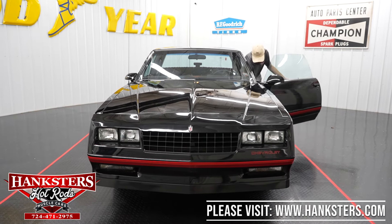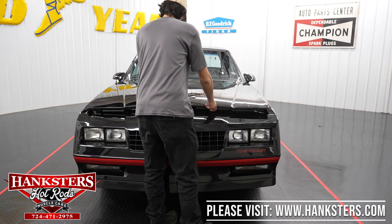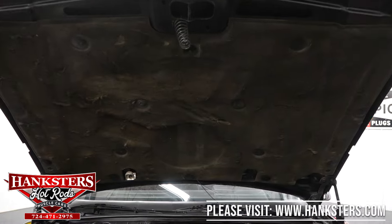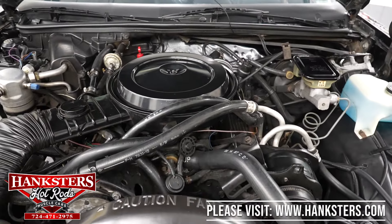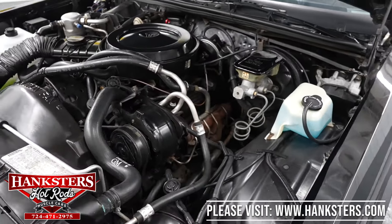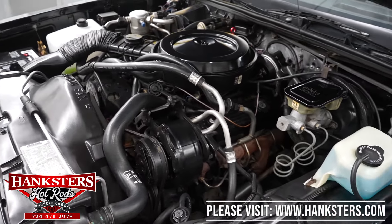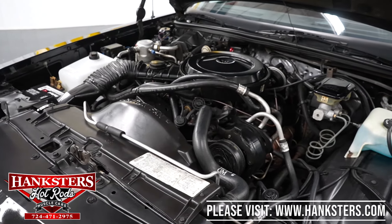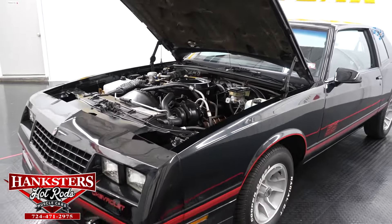Now we'll pop the hood and take a look at the engine bay. The underside of the hood is finished in the same black as the exterior, and you do have your factory hood insulation there. As far as our engine bay, this is all factory standard equipment for our 305 — and that is a numbers matching 305 V8 with a 200-4R four speed automatic transmission. We do have power steering and power brakes on this vehicle. The condition of our engine bay is very well kept, neat and tidy — all factory original equipment. We do have factory AC, and it's a very well kept engine bay.